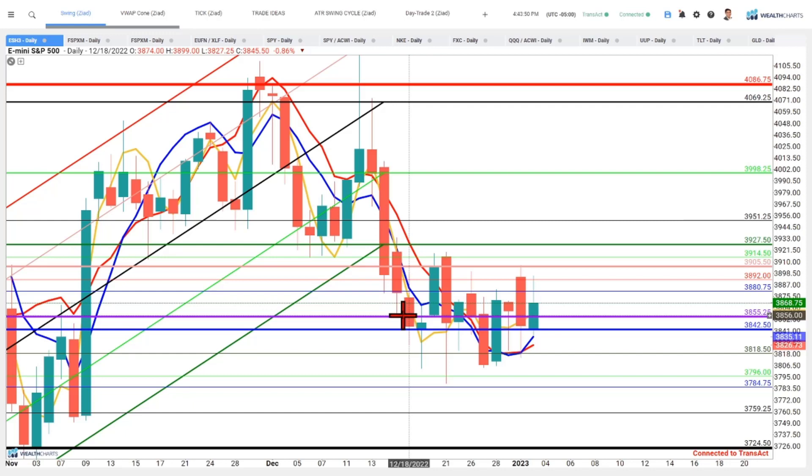Welcome back everyone. An exciting start to 2023 with massive moves on FANG stocks, in particular Tesla, Apple, and Microsoft. How does this forebode action over the next several days to a week until we hear from the big banks on Friday the 13th?